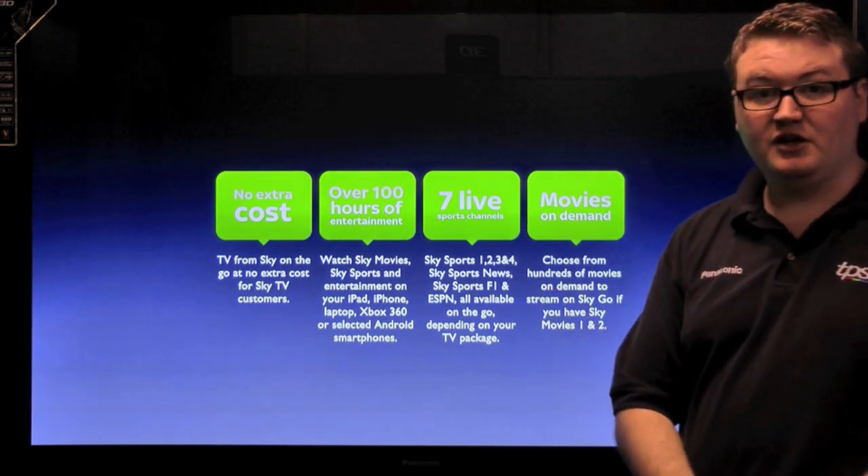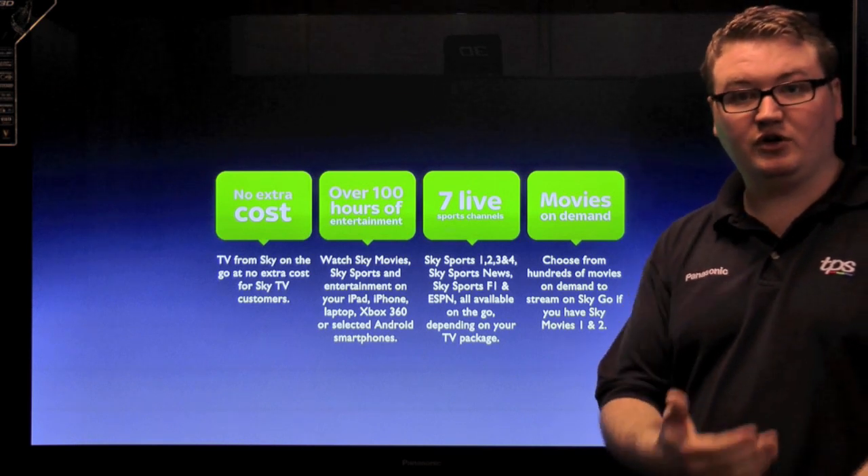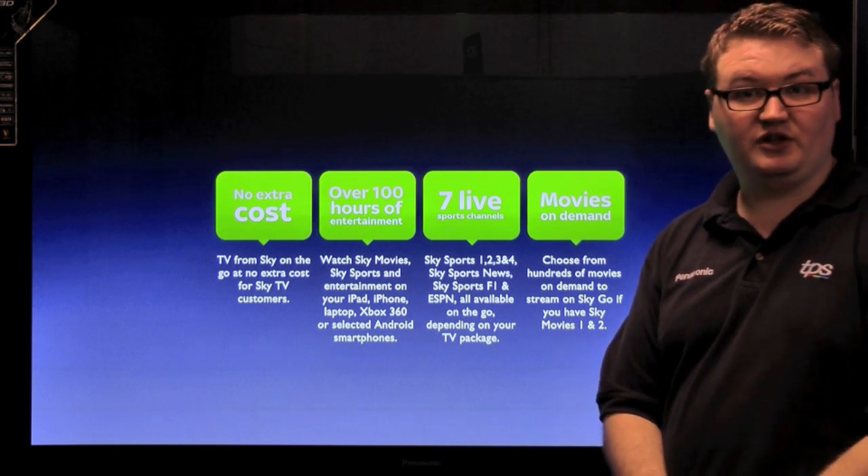Furthermore, you can have movies on demand so you can choose hundreds of movies on the go. So even if you are not at home and you want to watch a film, if you have a Sky Movies subscription you can watch movies on the go as well.